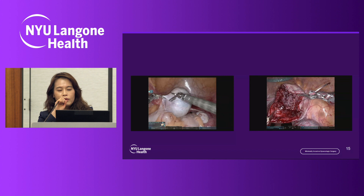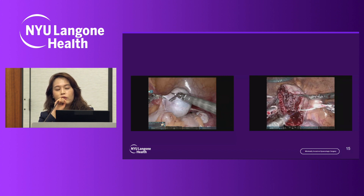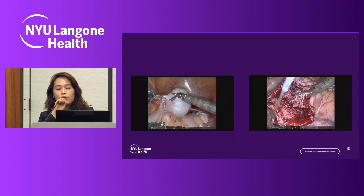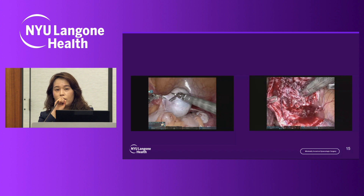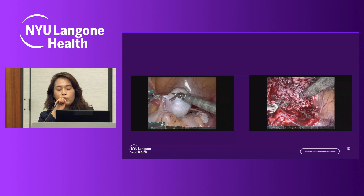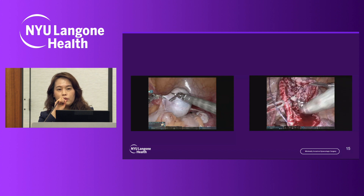As I mentioned earlier, one benefit of the robot is the EndoWrist — it has a full range of motion, so I can rotate the tip of the instrument 360 degrees. After taking out the fibroid, there is a large gap that requires many sutures. Using the robotic platform, I can place sutures very easily and faster. When I do a myomectomy, the robot has a lot of benefit.